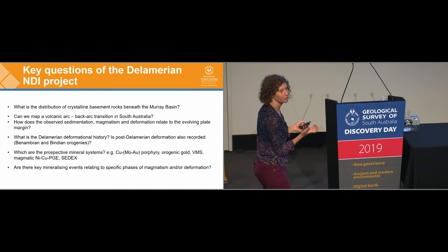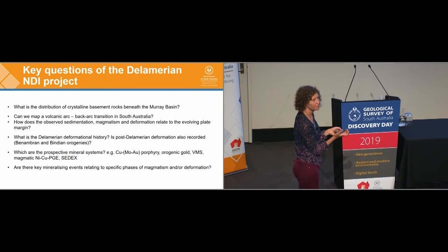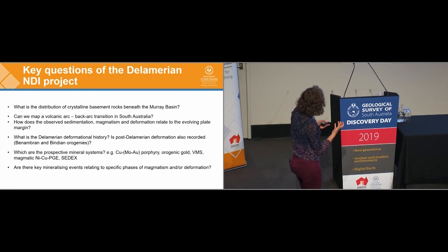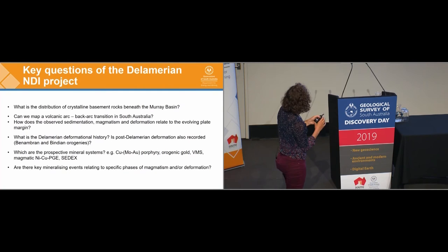These are the key questions we want to answer as part of our research: what are the rocks under the basin, how are they distributed, and what is the setting? Do we also have volcanic arc rocks as well as back-arc rocks, because that's going to be very important for prospectivity? How does the rock record relate to what's happening at the plate margin? Is all the deformation Delamerian, or do we also see the deformation events that are so important in Victoria for their mineral systems? We're considering porphyry, orogenic gold, VMS, magmatic sulphides, and IOCGs — and do these mineralising events relate to specific phases in the magmatism and deformation?